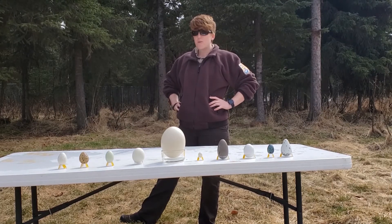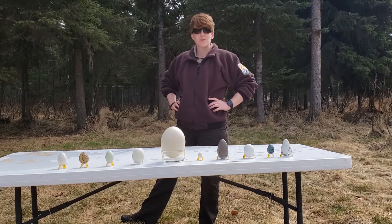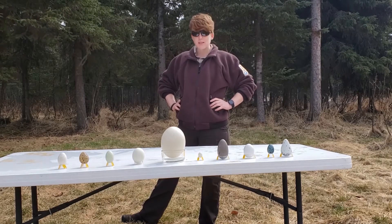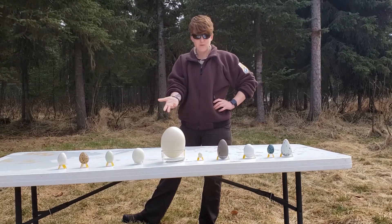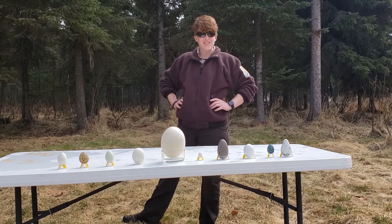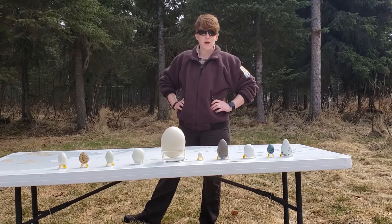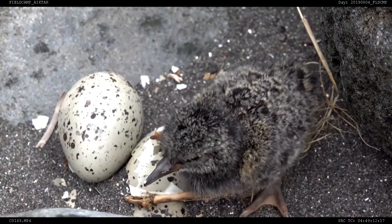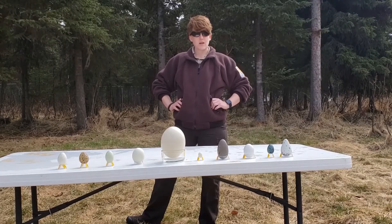Hi guys, Ranger Kendra here with Alaska Maritime National Wildlife Refuge, coming to you from my backyard to share with you this Thursday's marine virtual science lesson. Our topic today, as you can guess from what's in front of me, is bird eggs. One special thing about birds is that when they have young, they will lay an egg, incubate it until it hatches, and then raise their chicks.